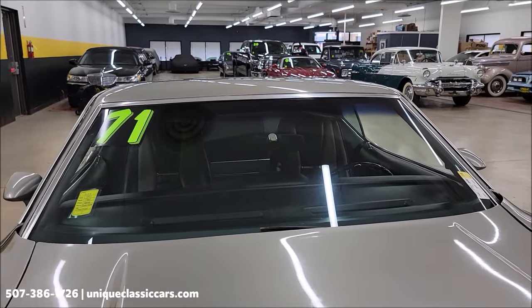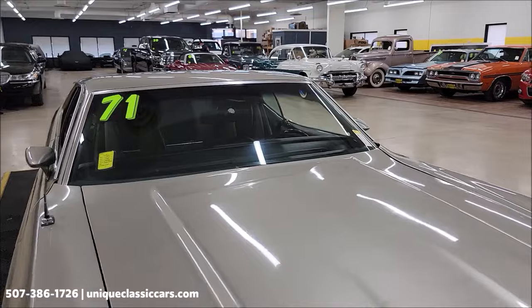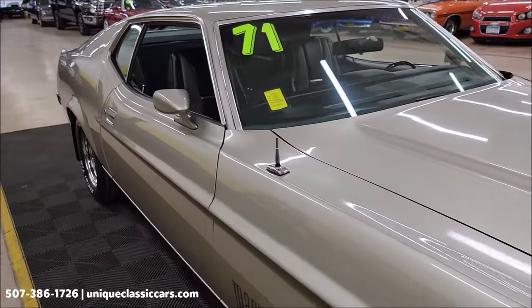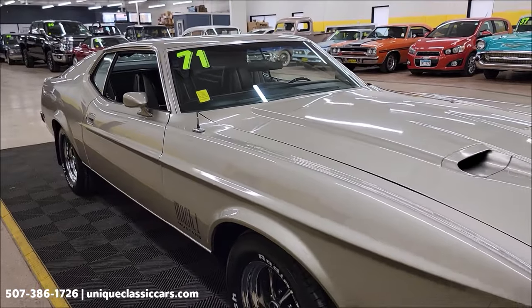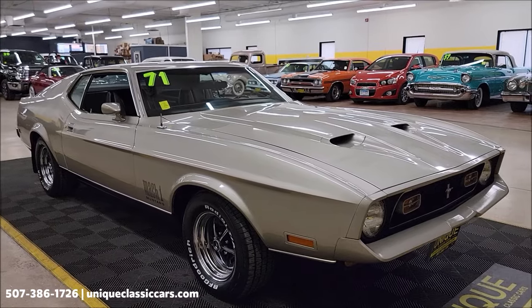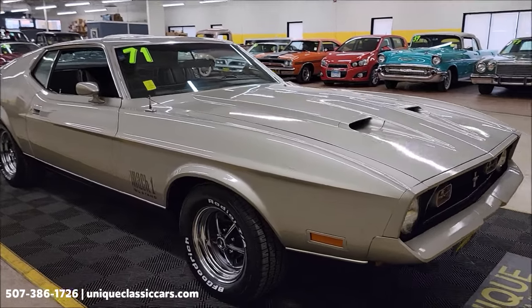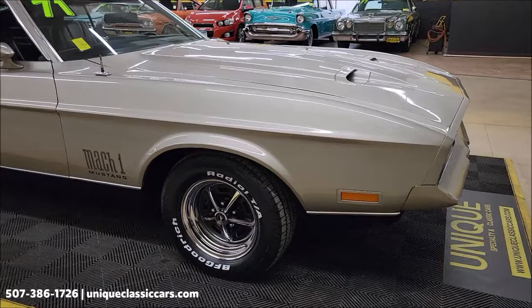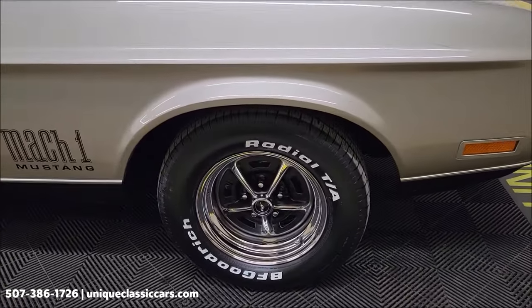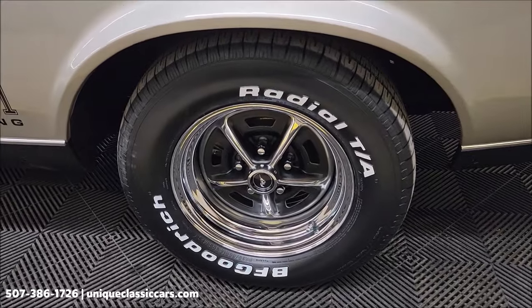All original glass. All original bright work. Unfortunately, the antenna was damaged in storage — that's something we could fix here at the shop, easy enough to do. Radio still works; had it working a little bit ago. We're going to get in the interior of this car, show you the original interior. We're going to start it up and hear it run at the very end of this video, and take it for a drive. As for the wheels, those are brand new Magnum 500 wheels.